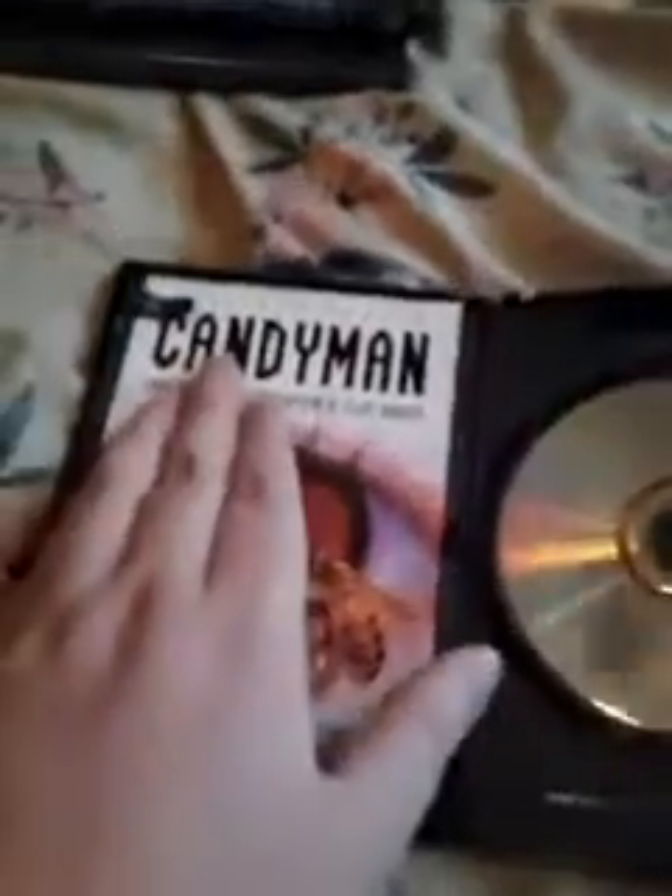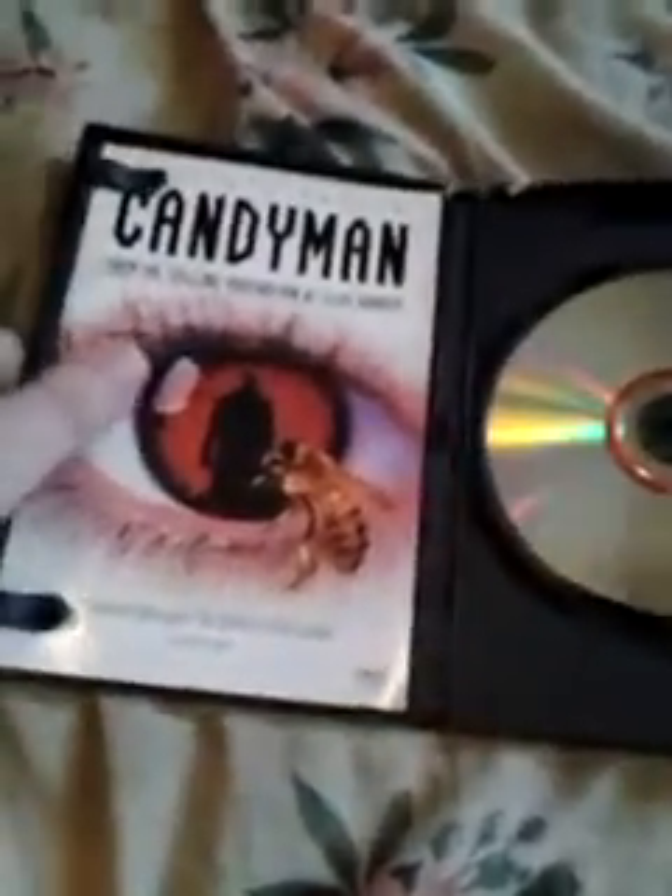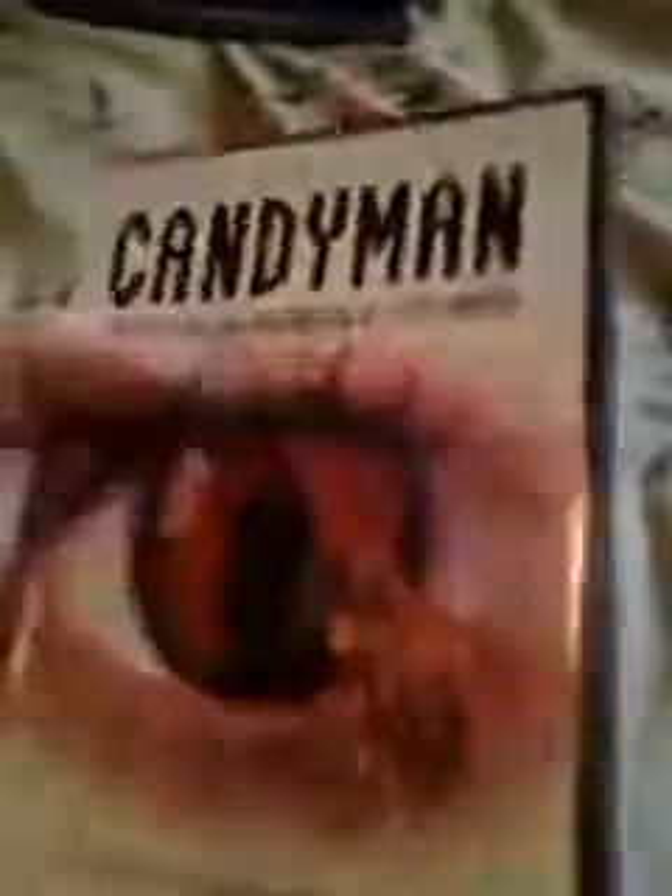And it's got a Candyman booklet — not one of the generic ones. 'Mirror, mirror on the wall, who's the scariest of all?' This is really cool. It's the original release, not a special edition — an original edition. Candyman. Love this movie.